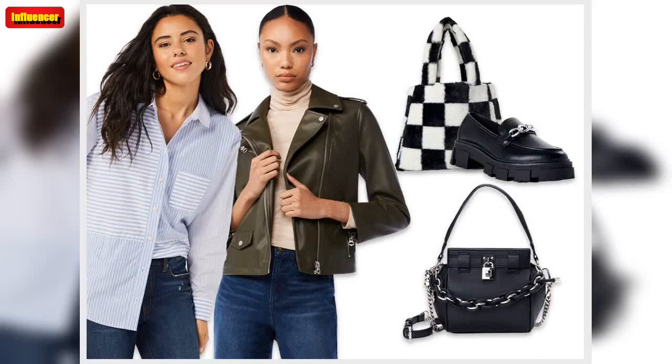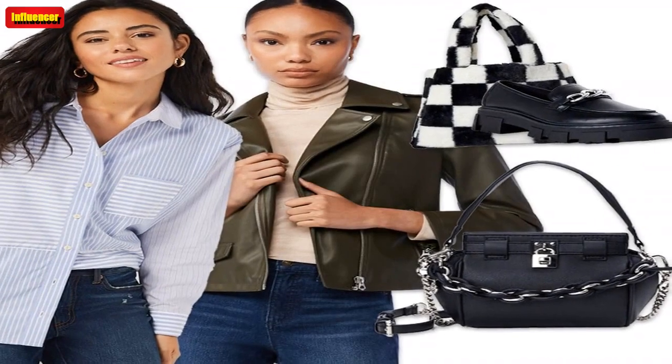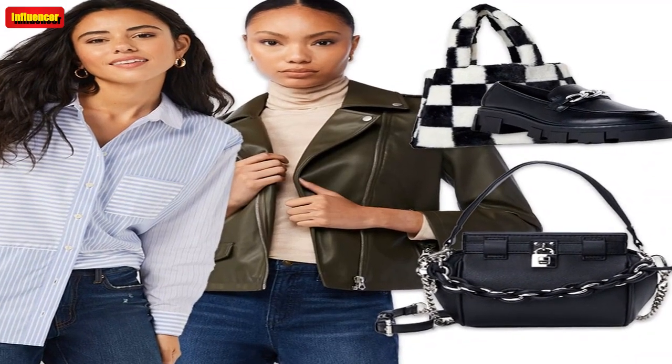Want more affordable, fashion-forward finds? Check out all of our shopping editor-approved picks from Target for under $50.